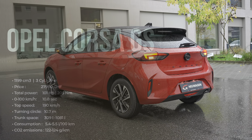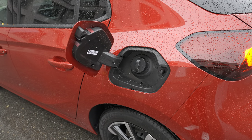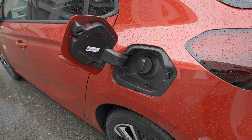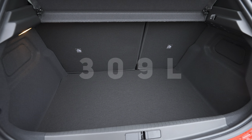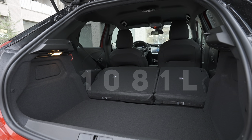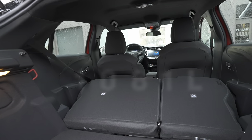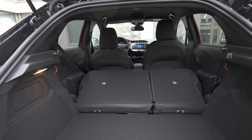The 0-to-100 time is 10.8 seconds, the tank volume is 44 liters, and the turning circle is 10.7 meters. In terms of space, the trunk holds 309 liters, and with the seats fully folded down you get 1,081 liters. Those are the most important technical specs — if you have questions, ask me in the comments and I'll answer with pleasure.